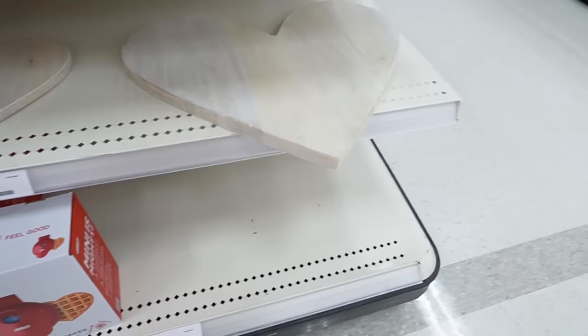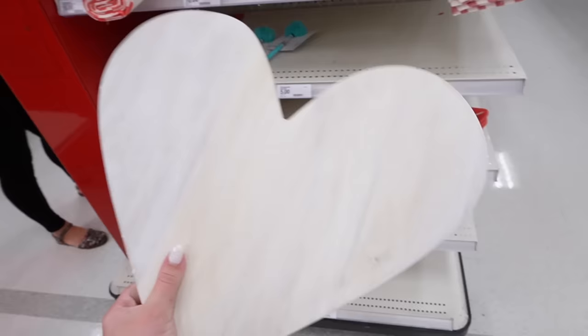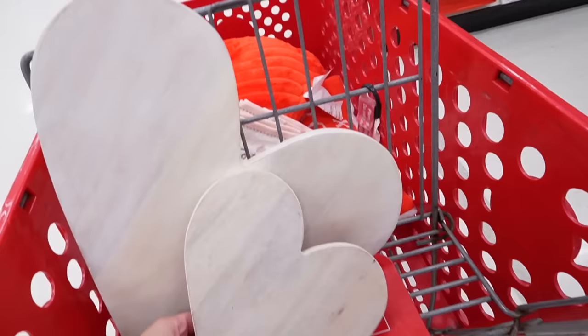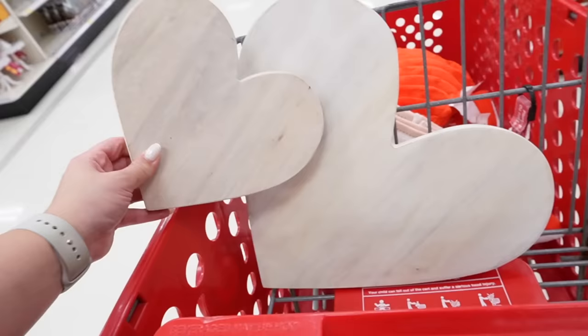Shut the front door — look at the color of these heart serving boards! This one's huge in a really nice bleached oak color. They have it in two sizes. They also have this little trivet — they have two different sizes: one is $15 and this one is $5. How cute is that? I love the color.